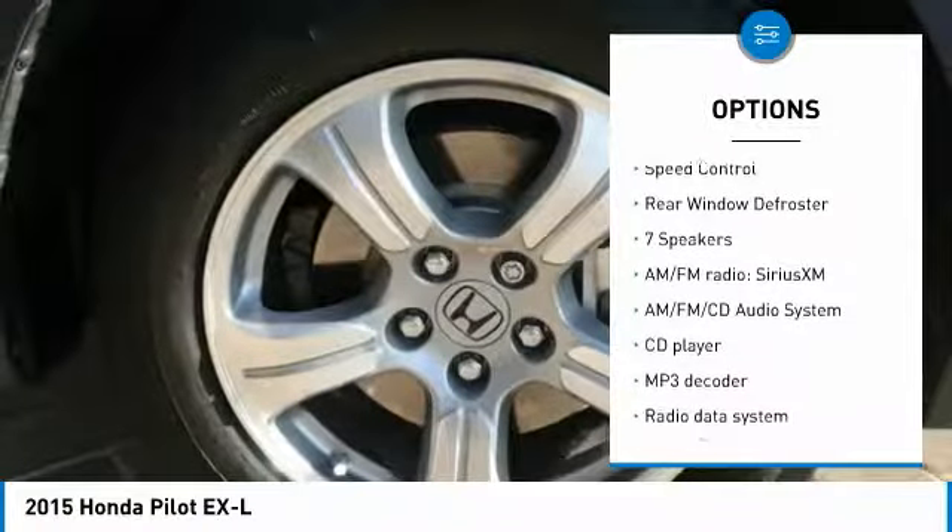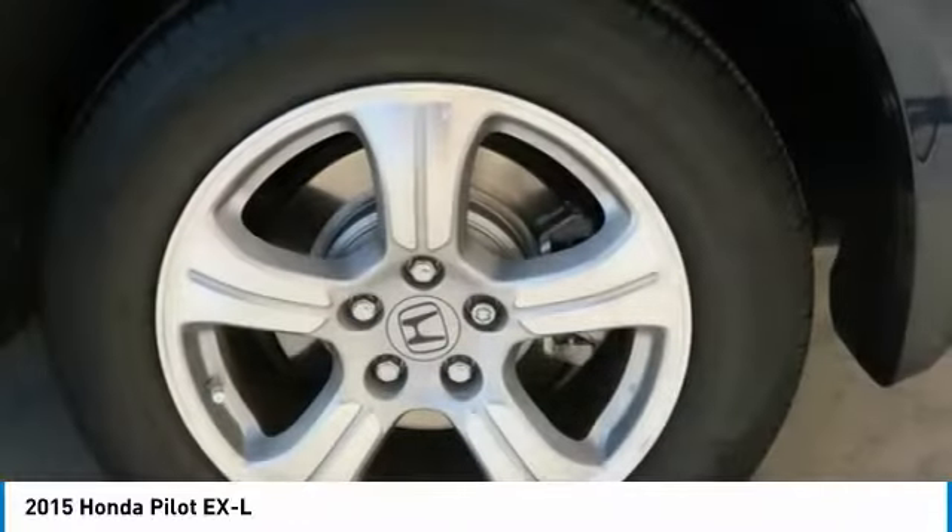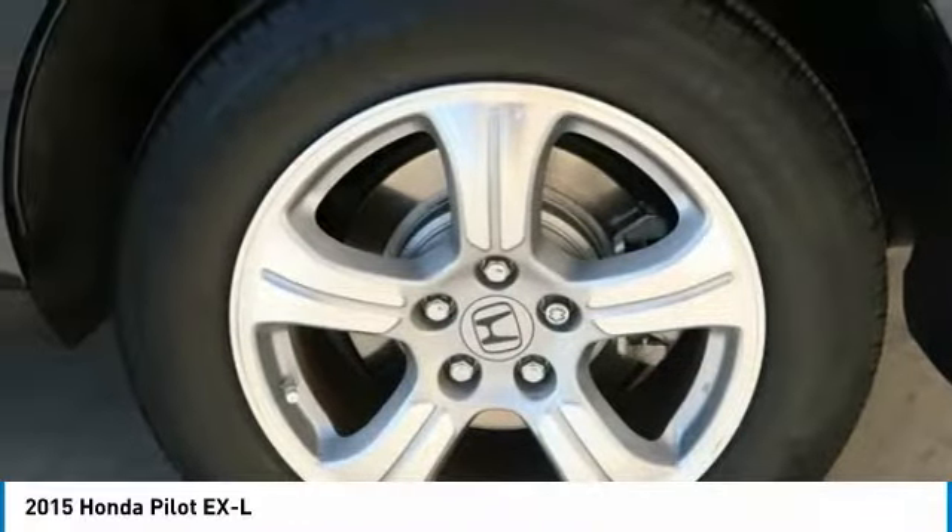Remote keyless entry, fog lights, four wheel disc brakes, power moonroof, speed control, rear window defroster. Come see the car for yourself.